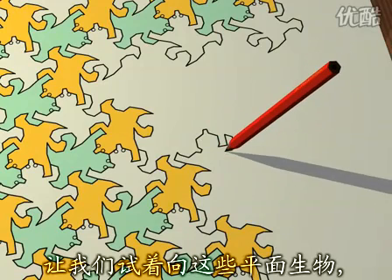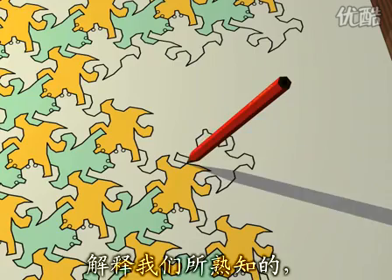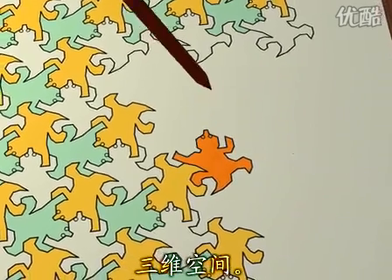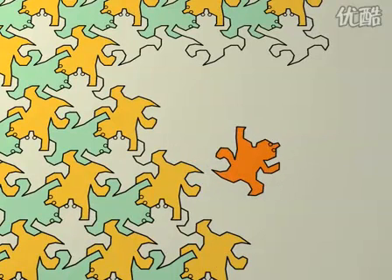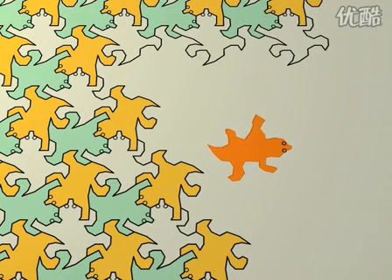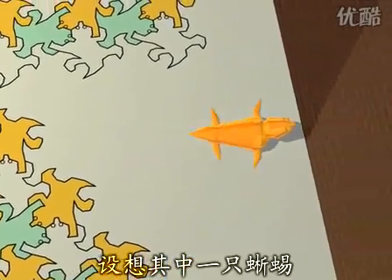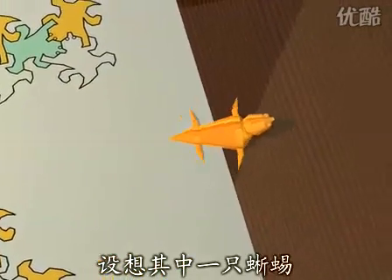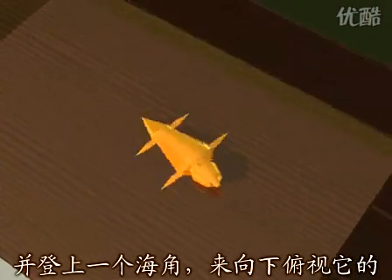Let's try and explain to these flat beings — these creatures living trapped forever in a plane — what our everyday life in three dimensions is like. Let's imagine that one of these lizards manages to escape his miserable existence for a moment, and climbs out and up onto a viewpoint, looking down on his world.